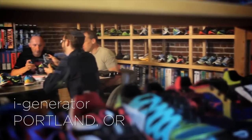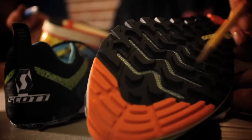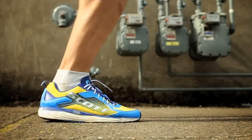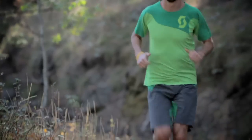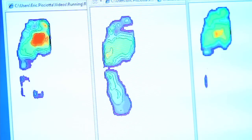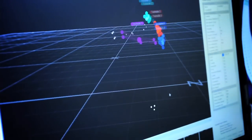Working with iGenerator Labs, Scott has developed a breakthrough running platform that maximizes performance, comfort, and efficiency for runners of every level. From biomechanical studies we know that every runner tends to run in his or her most efficient state.